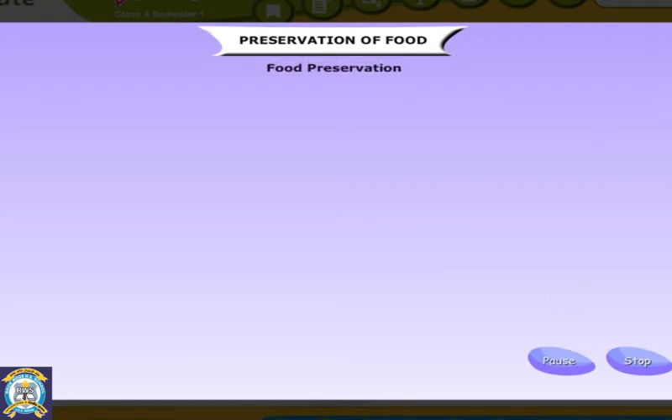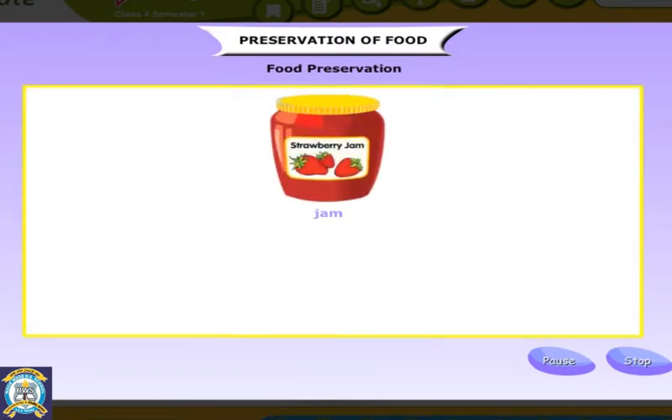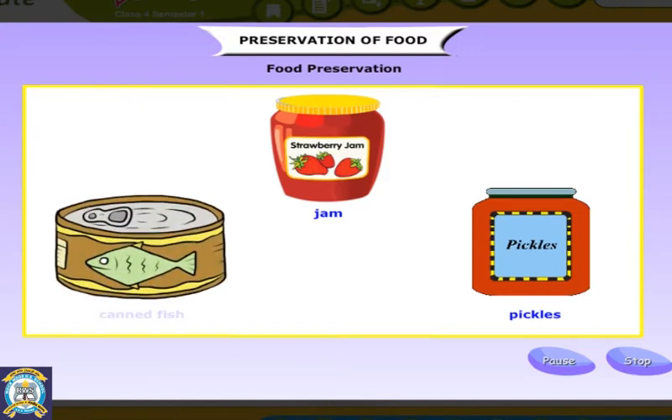Preservation of food. Nowadays, we get seasonal fruits and vegetables all through the year. The fruits do not get spoiled, even though they are transported over long distances. This is because they are preserved. Food preservation is the process of treating and handling foods to stop or slow down food spoilage.